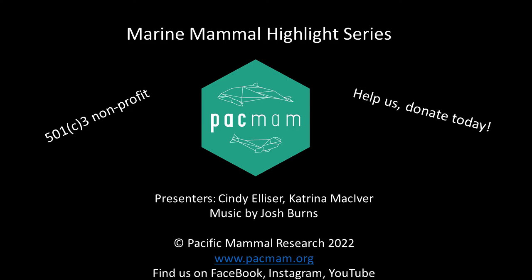This was brought to you by Pacific Mammal Research, a 501c3 nonprofit organization. To learn more about the species we discuss, check out our blog. Head to our website, www.pacmam.org — that's P-A-C-M-A-M dot org — to check it out. Help us continue providing fun and educational content by donating today. Your help is how we can continue to do our work and share it with you.